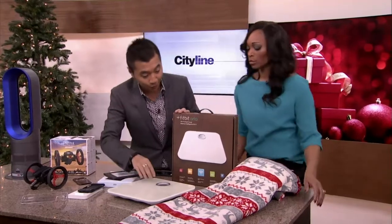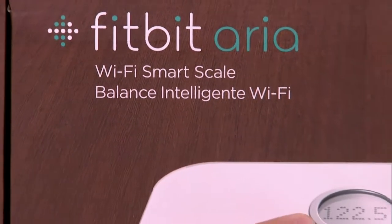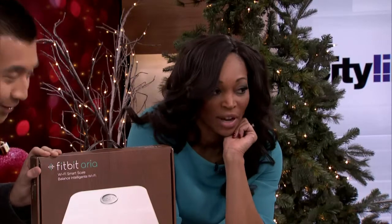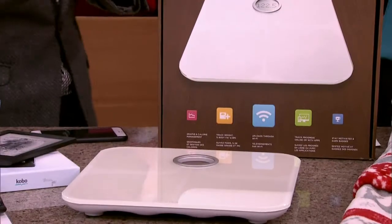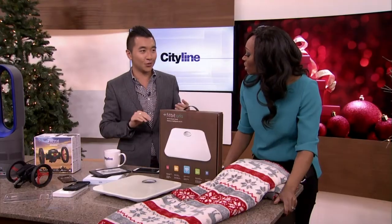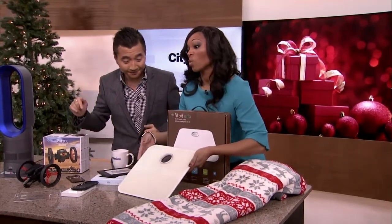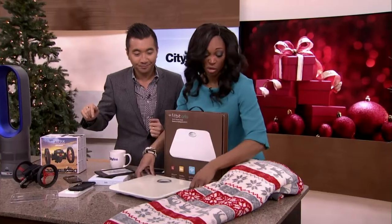The Fitbit Aria — this is a scale. If you look really close: 122.5. This is the weight a lot of us want to be. It's wireless so it uploads everything online. If you wanted to, you could tweet and tell your friends your weight today — probably don't want to do that — but it'll keep track and give you some encouragement. It is actually really quite pretty; I might use it as bathroom art. Put it on the wall.